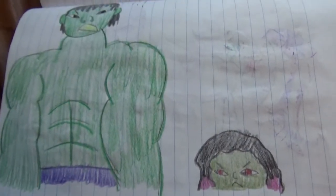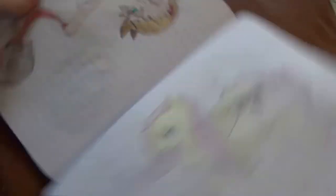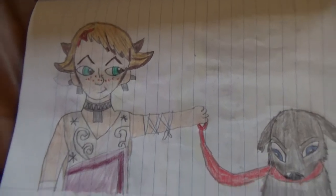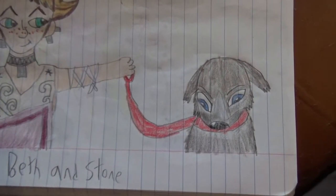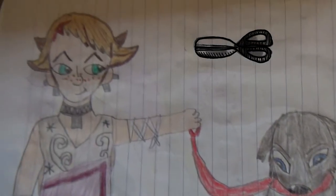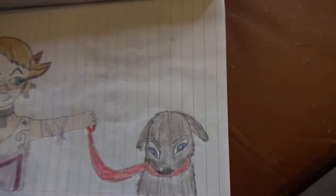Hulk and Gamora — two green people. Here's Beth again from Twilight Princess. She has my character Stone on a leash. He's an alpha wolf; I don't know how she managed to get him on a leash, but she did it. Because she's Beth.